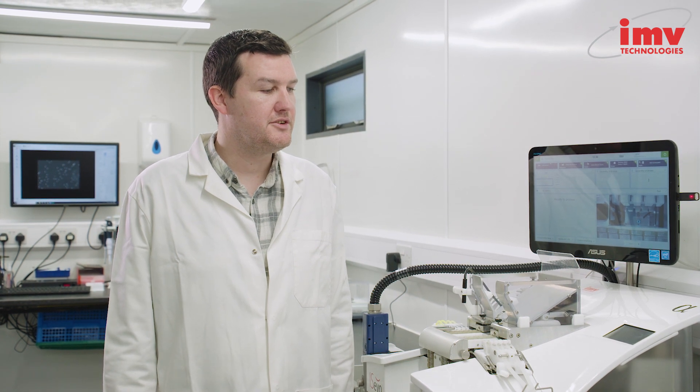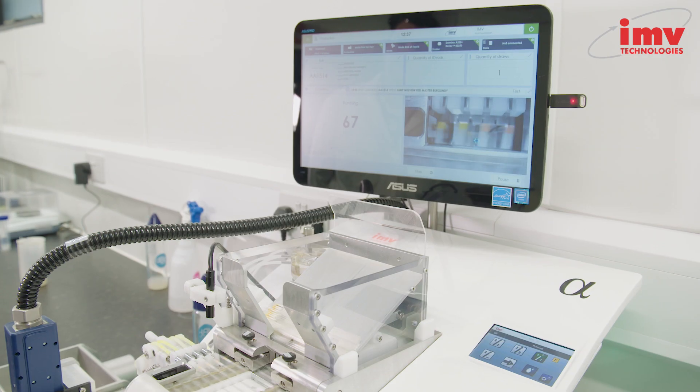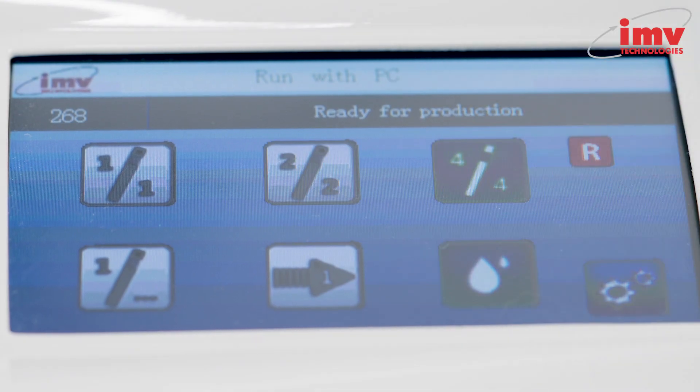It's got a number of new features which make it very easy to use. There's a small panel so you don't even have to use the interface of the computer. Very simple buttons so you can switch from a 4x4 filling to a 2x2 filling to filling one at a time.